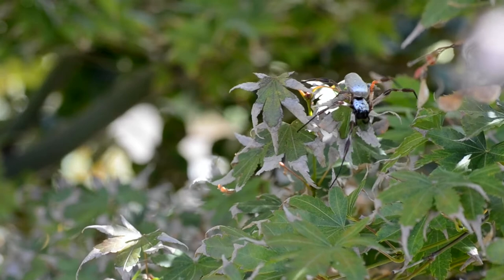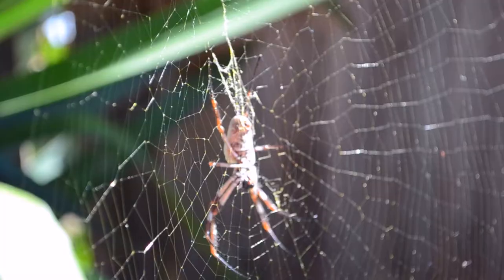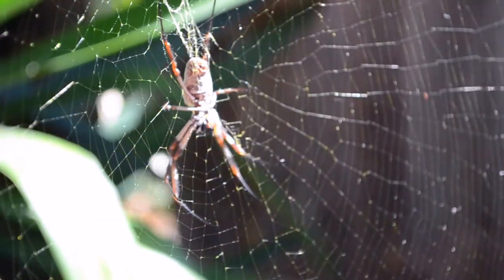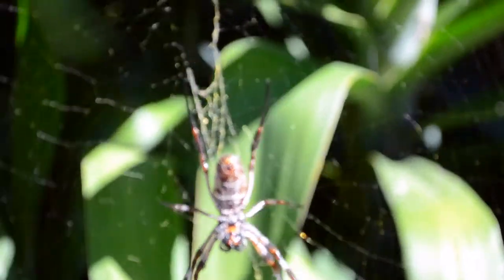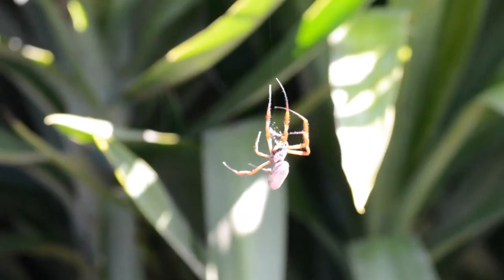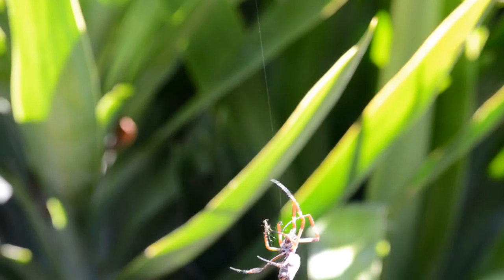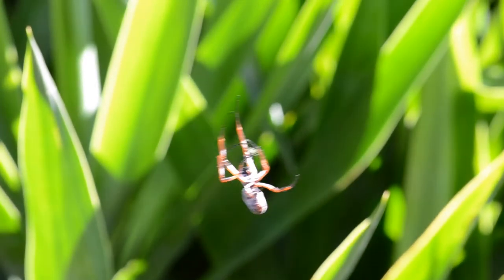Nafilla edulis, the golden orb weaving spider. Known for their complex golden webs, these spiders also exhibit drastic sexual dimorphism. This female, recognisable immediately due to her size, can reach an impressive 23mm in body length.